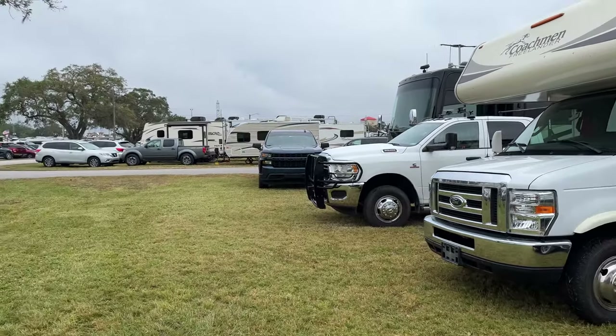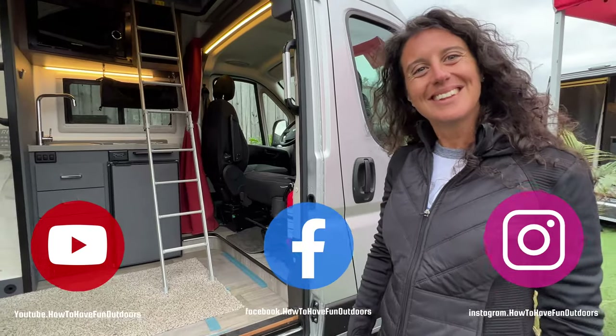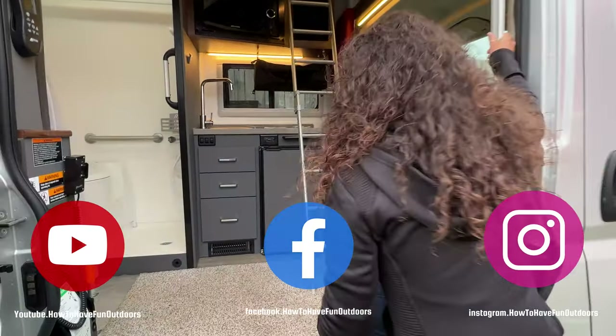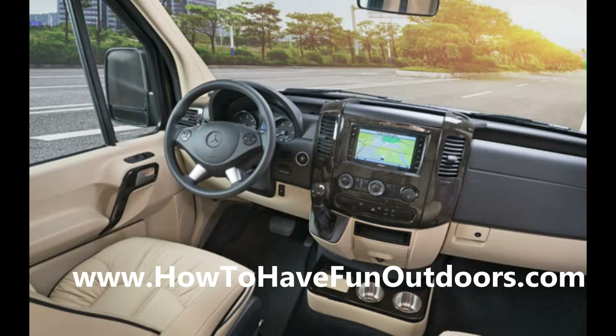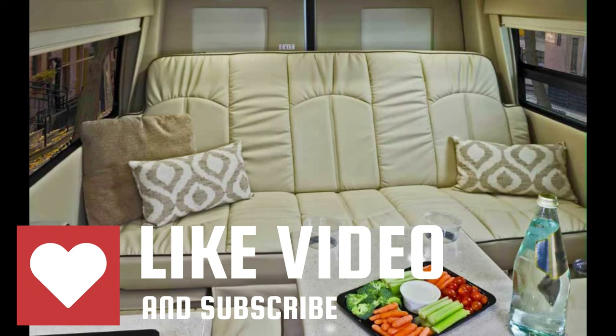Definitely subscribe, hit that like button — it would mean so much to us. Check out our Facebook, Instagram page, and our website howtohatefunoutdoors.com. We've got all kinds of great videos, everything from state parks, national parks, cruise videos, RV videos, and of course Class B's because we love them so much and own one.